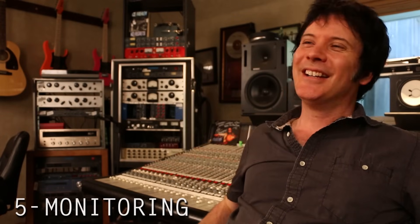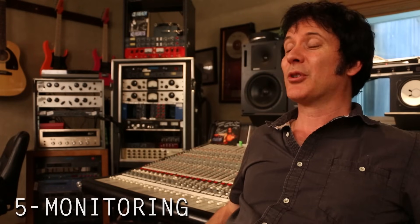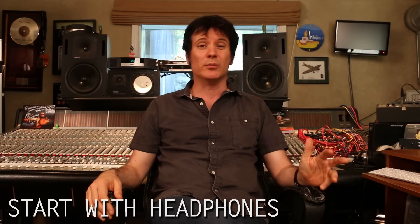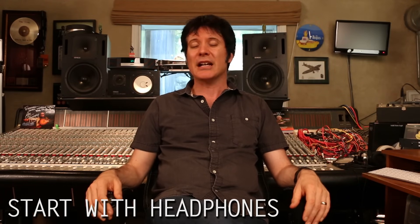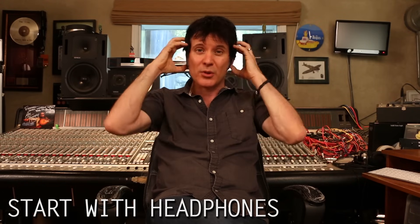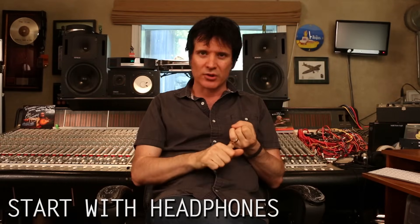The fifth thing you'll need — and you will definitely need this — is some way to monitor the music you're recording and mixing. I would start with a pair of headphones. There are a lot of studio headphones available at your local music store. You can get good closed-back headphones for recording to monitor your music. You'll need those first because if you're recording a vocal or an acoustic instrument like a guitar, you need a way to hear it while you're recording. And then you can use them for mixing.